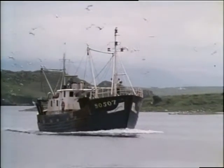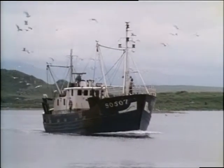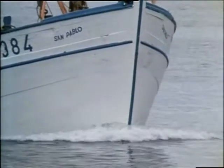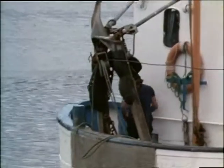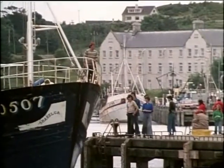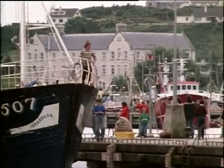This is Killybegs Harbour, a snug inlet of Donegal Bay on the northwest coast of Ireland. These calm waters provide shelter for the trawlers seeking safety from the wild Atlantic storms. Since the town was incorporated during the reign of James I, its prosperity has been derived from fishing.